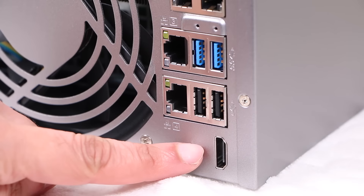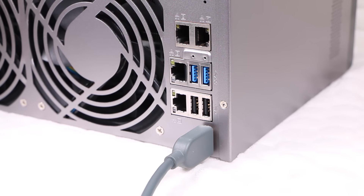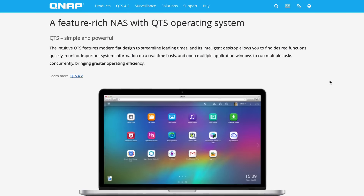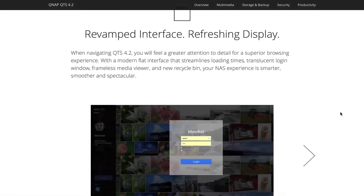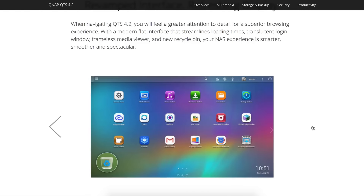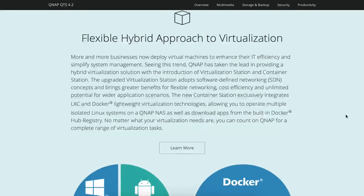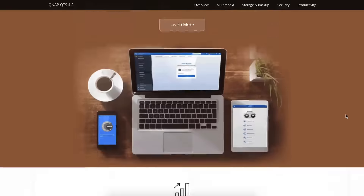An integrated HDMI port allows users the ability to connect a keyboard, mouse and HDMI display, making the TVS-871T a potential cost-effective PC substitute, thanks to the QTS 4.2 operating system. The TVS-871T is also the first model from QNAP to ship with the new innovative QTS 4.2 operating system that features more applications and third-party functions than ever before. Users can directly access stored data, run multiple virtual machines, browse the web, watch 4K videos and monitor surveillance live feeds from IP cameras.